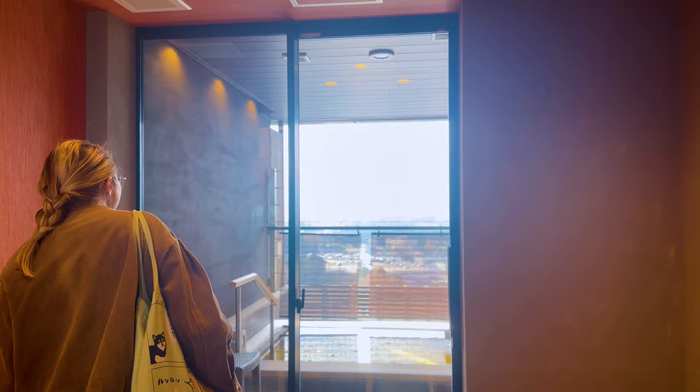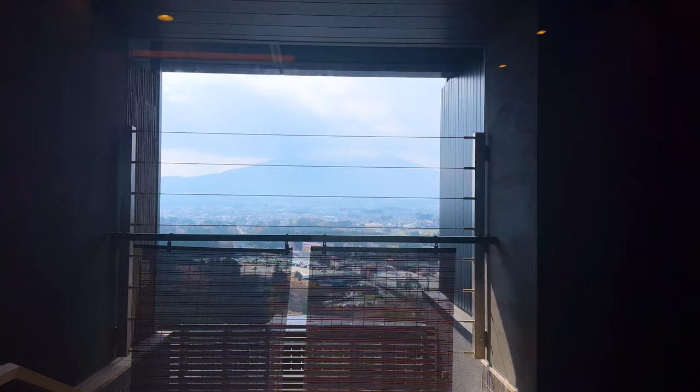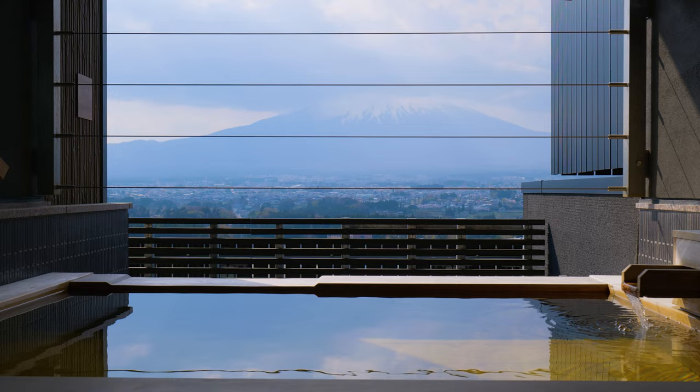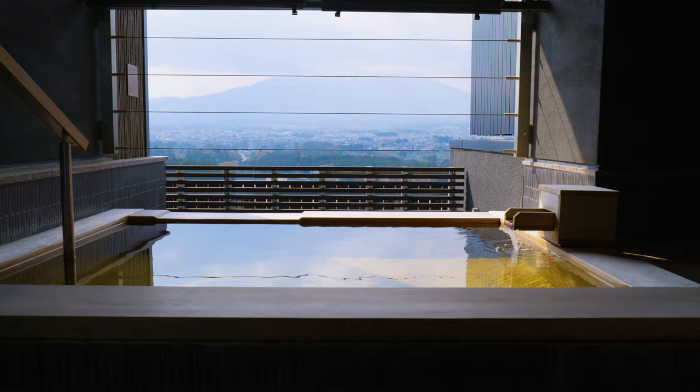We can still just see our boy — that is nice. Nice facilities too. There are heaps of onsens around Mount Fuji, but it's not quite as easy to find a private-use one that's not in a ryokan, that you can use just for the day with beautiful views of Mount Fuji — but this is one of them. It is fabulous, so beautiful. We do have a lot of onsen videos on our channel, but this is one of the best private ones we've come to.